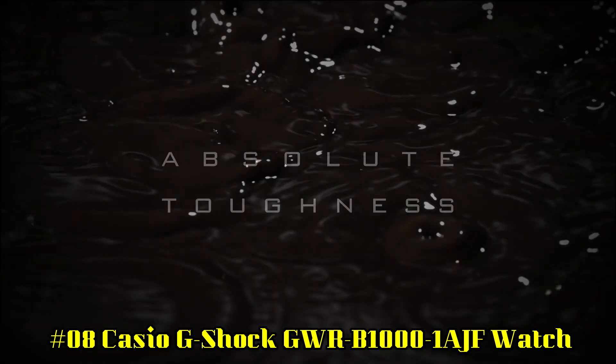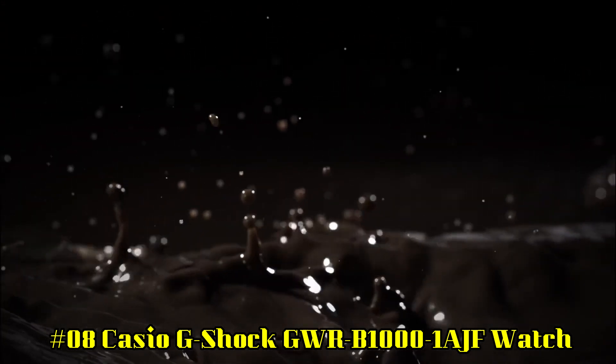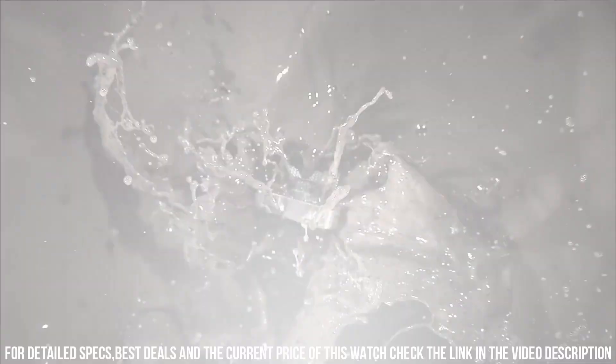Number 8: Casio G-Shock GWR B1000 1AJF Watch. Nice watch — a little big for me, but it looks and feels premium. Excellent watch. This watch is authentic and came as advertised.